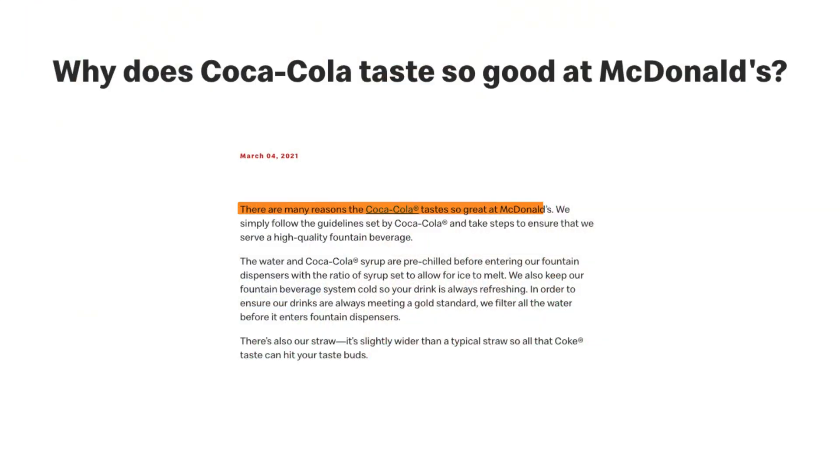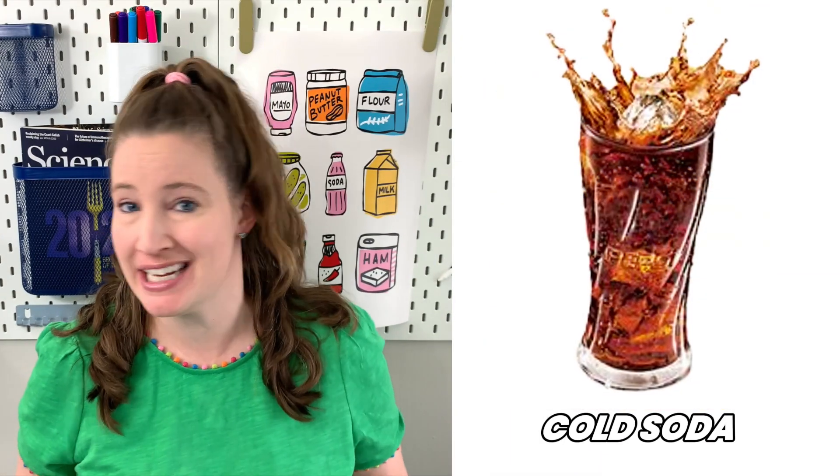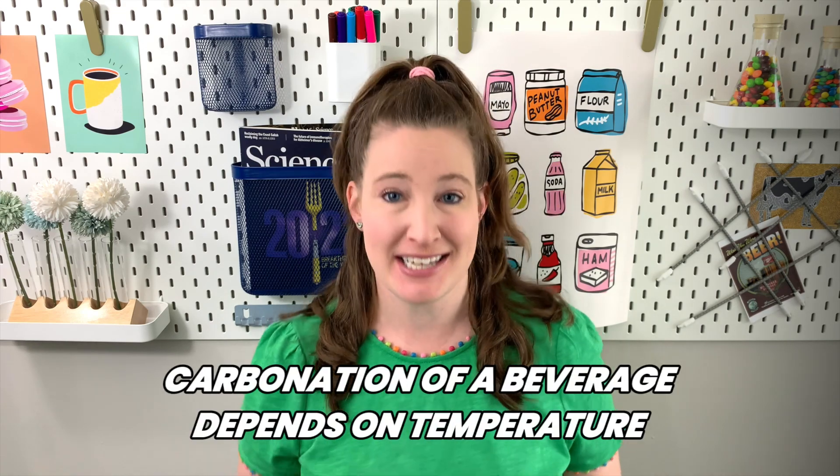There are many reasons Coca-Cola tastes so good at McDonald's. Let's go to the second paragraph — this looks more interesting. The water and Coca-Cola syrup are pre-chilled. Let's stop there because there's a bit more to this than just pre-chilling. Obviously soda that's cold and crisp tastes a lot better than a warm soda. If you like warm soda, something is wrong with you, I'm sorry.